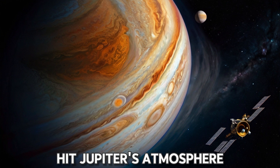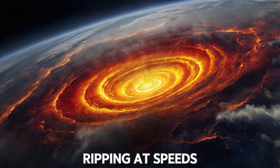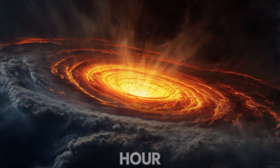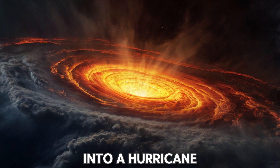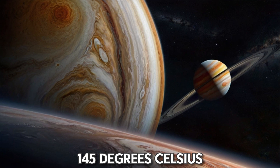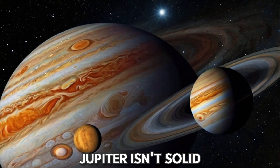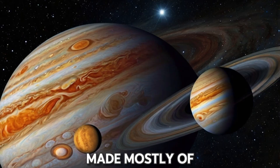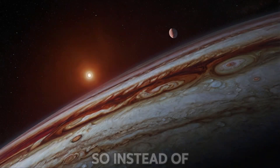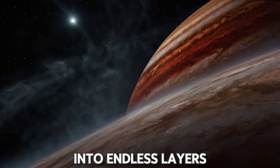The moment you hit Jupiter's atmosphere, you'll be greeted by powerful winds ripping at speeds of up to 400 miles per hour. It's like diving into a hurricane that's gone rogue. Temperature? A cozy minus 145 degrees Celsius — so, pretty cold. But here's the twist: Jupiter isn't solid. It's a planet made mostly of gas, like hydrogen and helium. So instead of splashing into a surface, you're plunging deeper into endless layers of atmosphere.